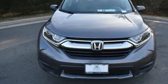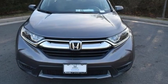Honda's created some of the most admired vehicles on the planet. Driving is believing. Test drive it today.